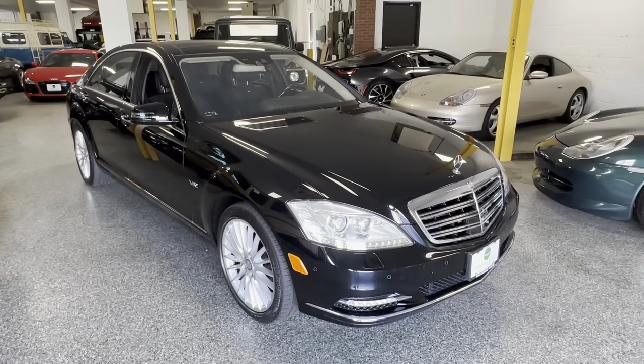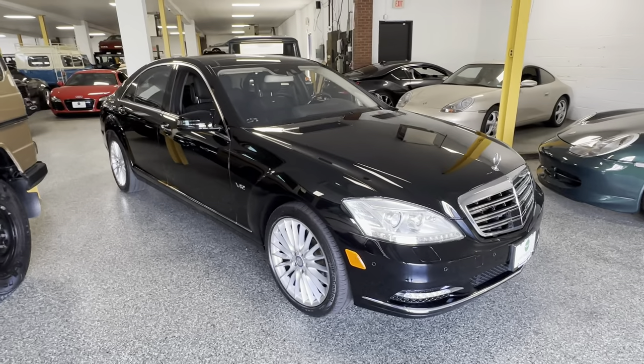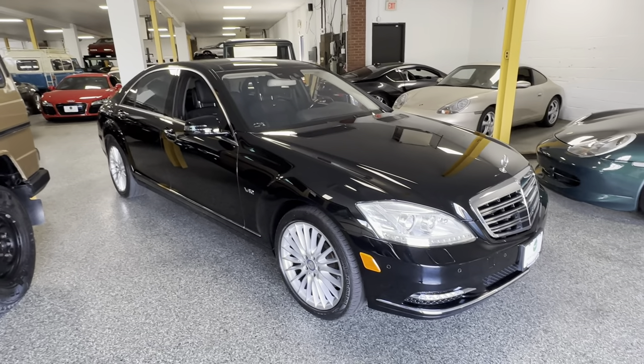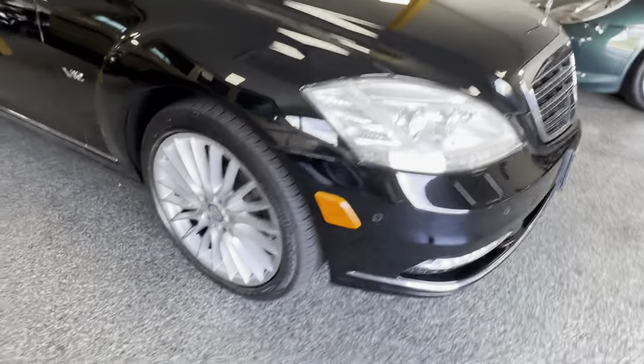Hey everyone, it's Andrew from Vantage Auto. Welcome to the auction of this awesome 2010 S600. This is a really gorgeous, low mileage, very, very well optioned car. As you can see, this car is in gorgeous condition.